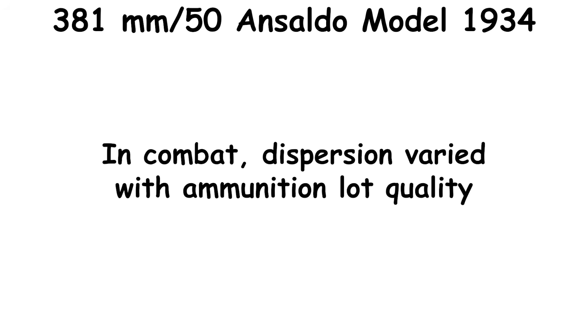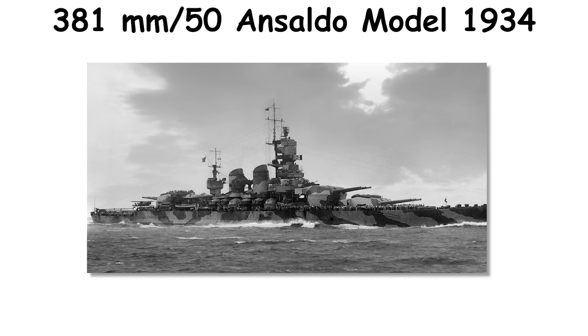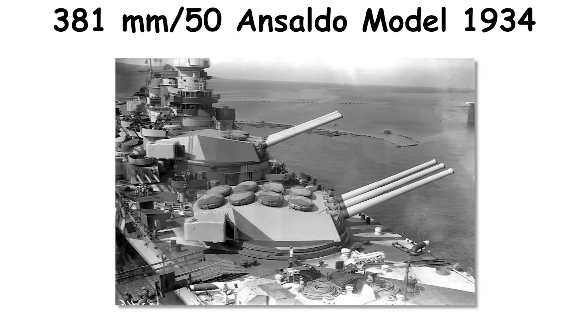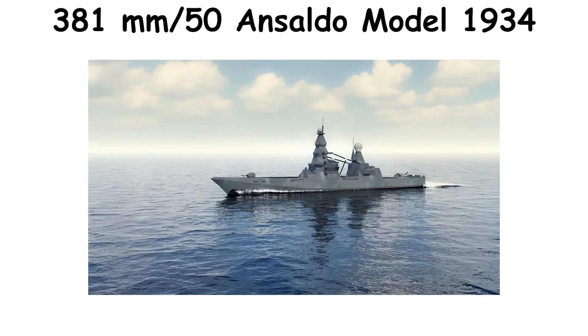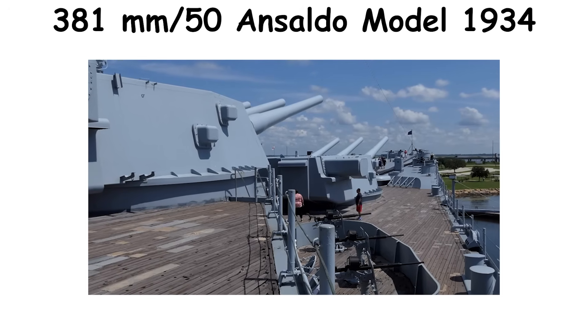In combat, dispersion varied with ammunition lot quality. Littorio's patterns at Cape Teulada were reported as consistent at 32,000 yards, while Vittorio Veneto's off Gaudo were more erratic — an outcome aligned with post-war commentary about non-uniform projectile manufacture. Short barrel life and wartime attrition ended further investment; the type ended with Italy's naval retrenchment.